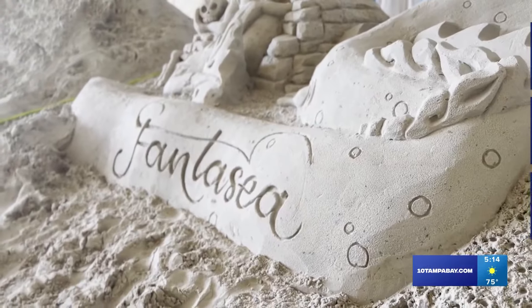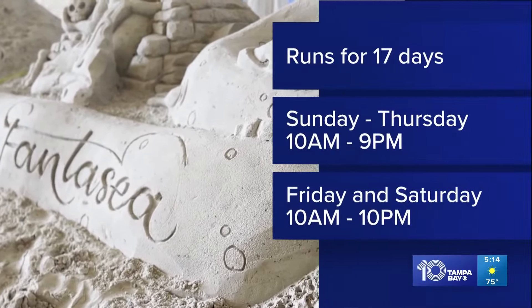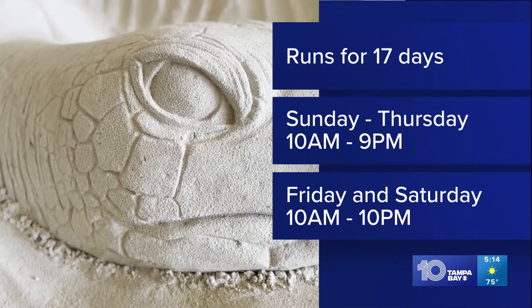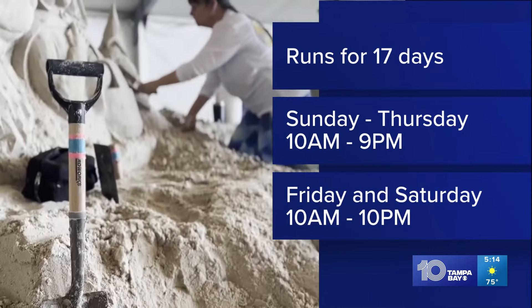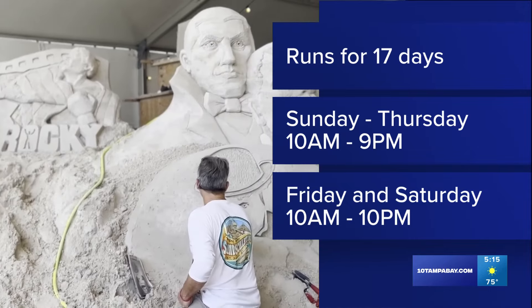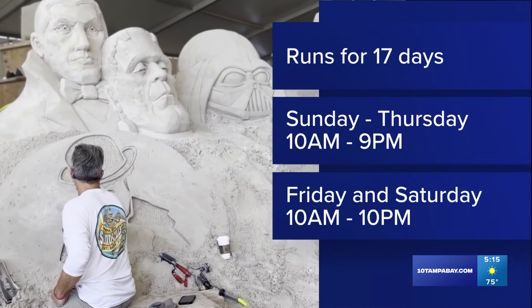Remarkable artists! The Sugar Sand Festival runs for 17 days. It's open Sundays through Thursdays from 10 a.m. until 9 p.m., and on Fridays and Saturdays from 10 a.m. until 10 p.m. The sculptures are protected by a tent, so even on a rainy day you can still go out there and check them out.